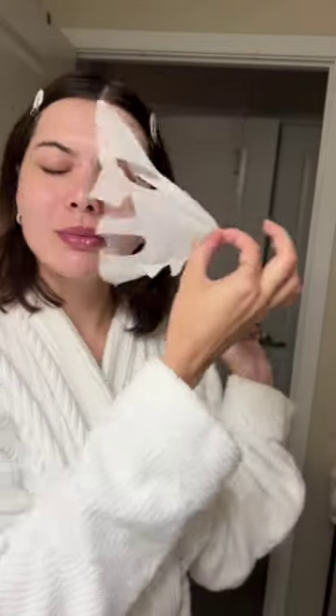It's been 20 minutes. It feels so good. My skin just feels so soft and hydrated and plump. I love how Vitamask face masks make my skin feel, and the strawberry probiotic one is definitely my new favorite.